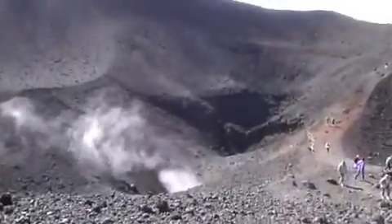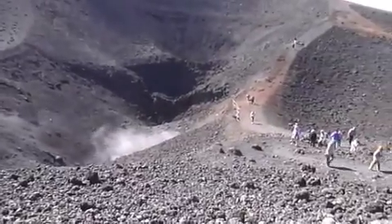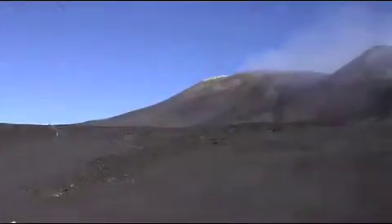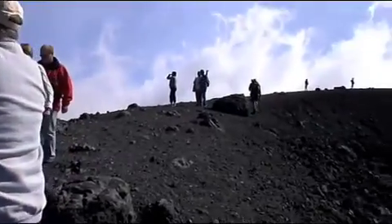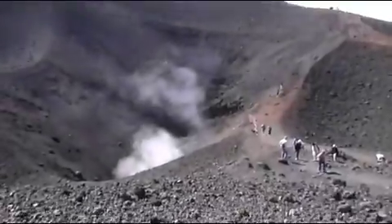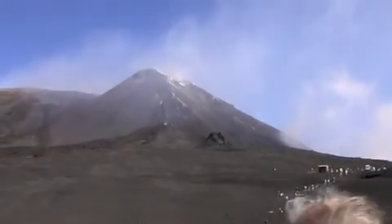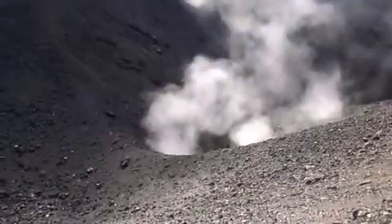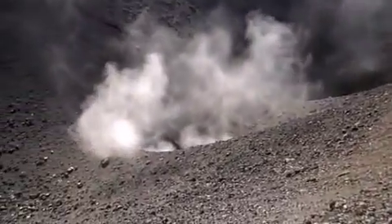Just watch what you walk. This is the small crater from 1972, I believe. Notice the explosions coming from the other cone. This is a minor crater, 1972.